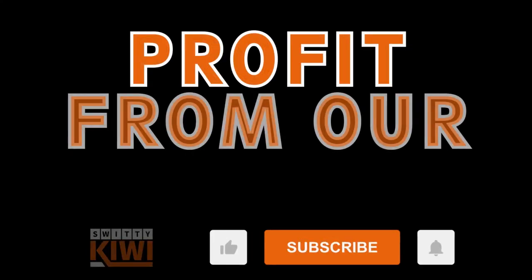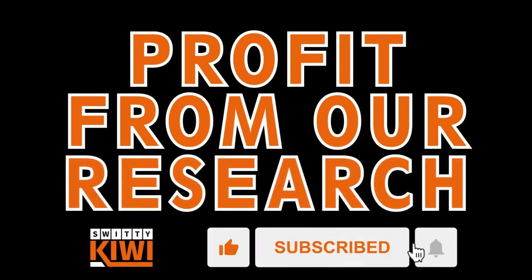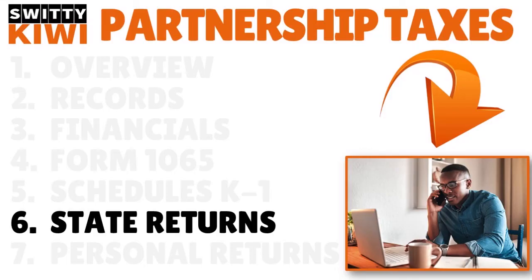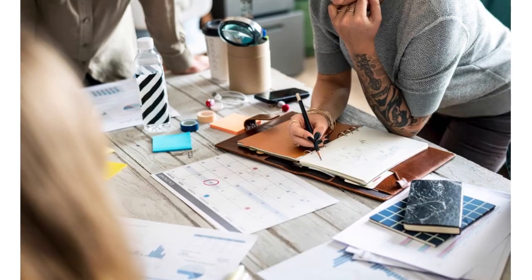Don't forget the state tax return. Form 1065 is a federal filing. Your state may also require partnerships to file a state tax return. Depending on the state, partnerships may be required to pay franchise, excise, or sales tax. You can find the tax filing requirements for your state online at its Department of Revenue website.